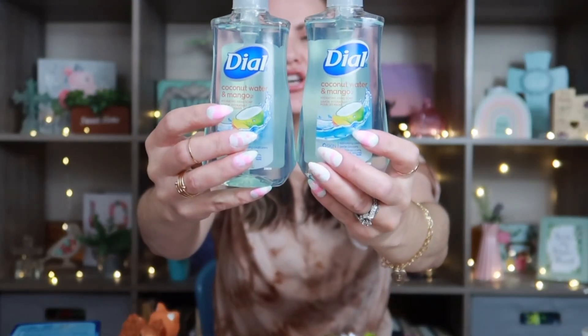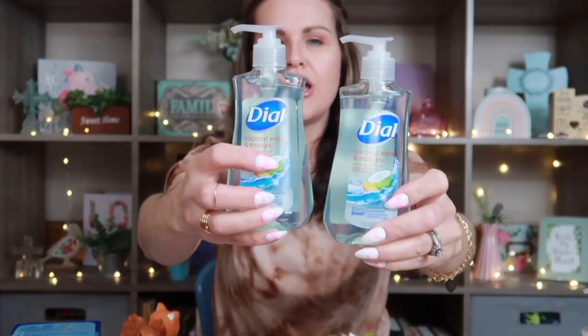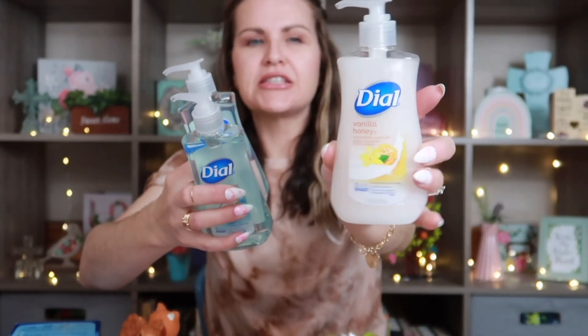I also needed some hand soap. I usually get the Dial Skin Smart — this one is coconut water and mango, but they only had two, so I needed one more and grabbed the vanilla honey as well. I went ahead and picked these up for my bathrooms. I don't do anything fancy — I literally just stick this in the bathroom as-is.